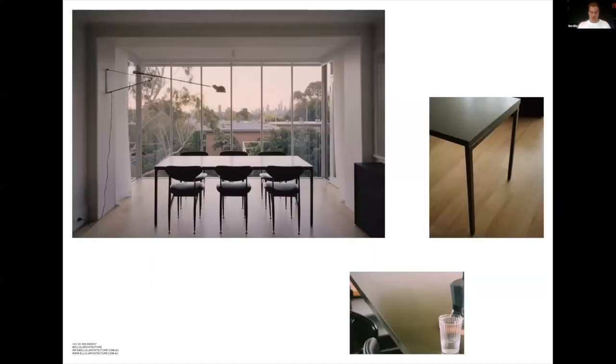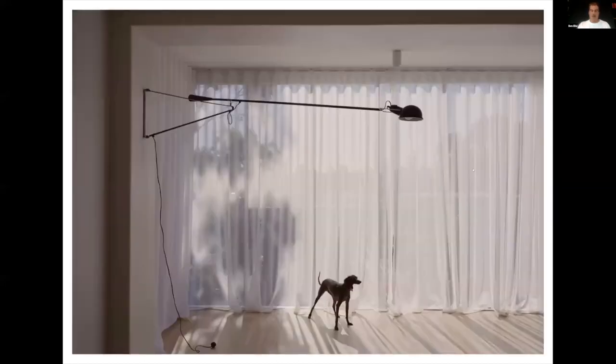Custom benches, bedside tables and a dining table were designed and fabricated by us to ensure consistency throughout. Featherstone-scape dining chairs found in a scrap heap were also restored, perfectly complementing the flat. Even the linen sheers were sewn by mum over a long weekend.